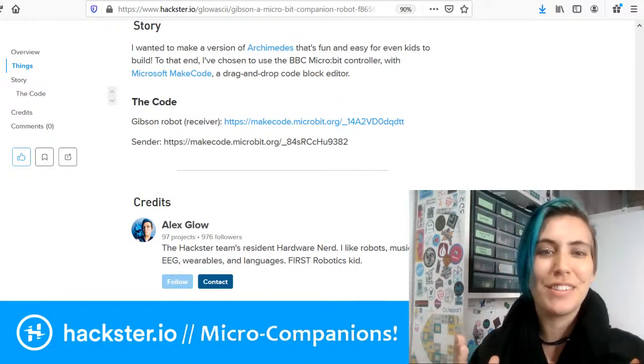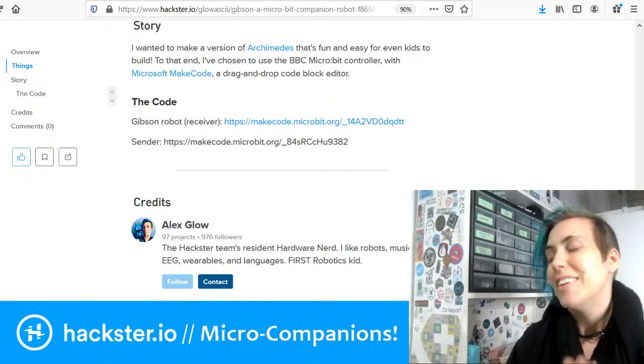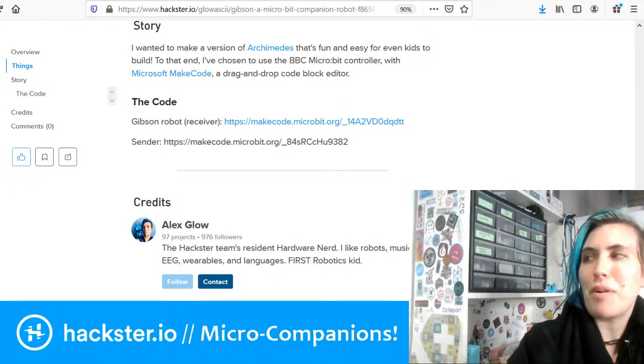It's based partly on a tawny frogmouth and it's going to have a little bowler hat. So that's the beginning part of Gibson.